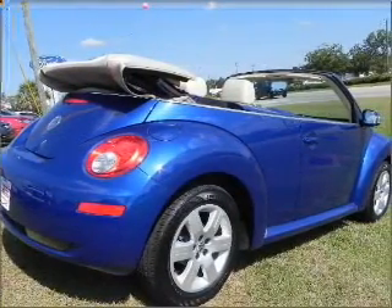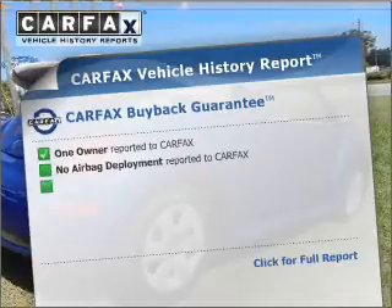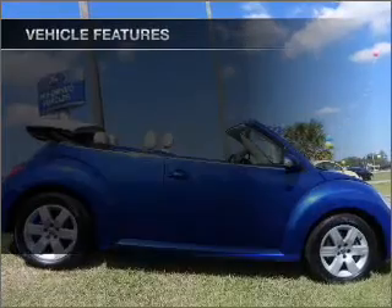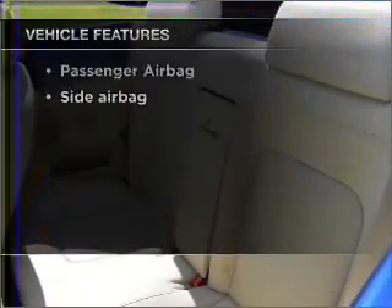Stand out from the crowd with premium wheels. The anti-lock braking system will help keep you safe on the road. An included Carfax Vehicle History Report allows you to purchase with confidence and the knowledge that your buy was a smart choice. With these notable features, you won't want to miss out on the opportunity to own this amazing ride.